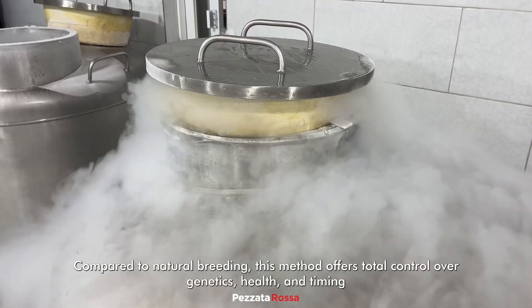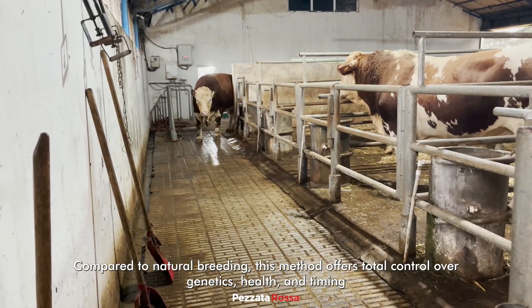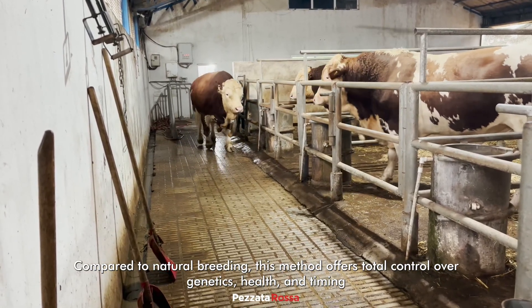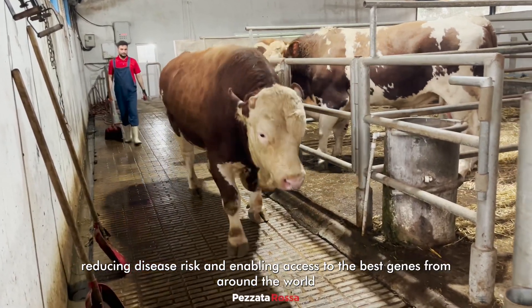Compared to natural breeding, this method offers total control over genetics, health, and timing, reducing disease risk and enabling access to the best genes from around the world.